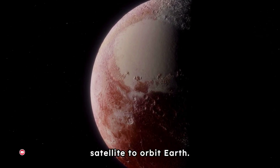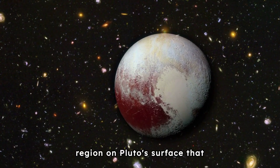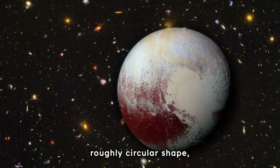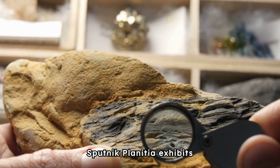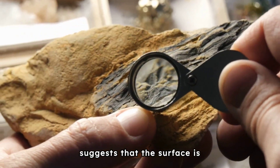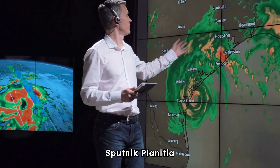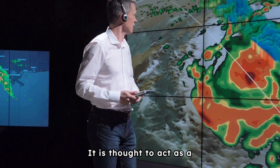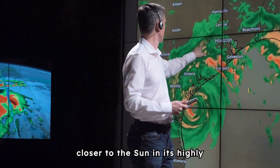Sputnik Planitia is situated within Tombaugh Regio, the large bright region on Pluto's surface that forms the western half of the dwarf planet's heart. It has a roughly circular shape, covering an area of approximately 1,000 kilometers in diameter. Despite its relatively smooth appearance, Sputnik Planitia exhibits evidence of recent geological activity. The absence of large impact craters suggests the surface is relatively young, with indications of ongoing processes such as convection and the flow of nitrogen ice. It also acts as a large reservoir of nitrogen ice, which can sublimate and contribute to Pluto's thin atmosphere when the dwarf planet is closer to the Sun.